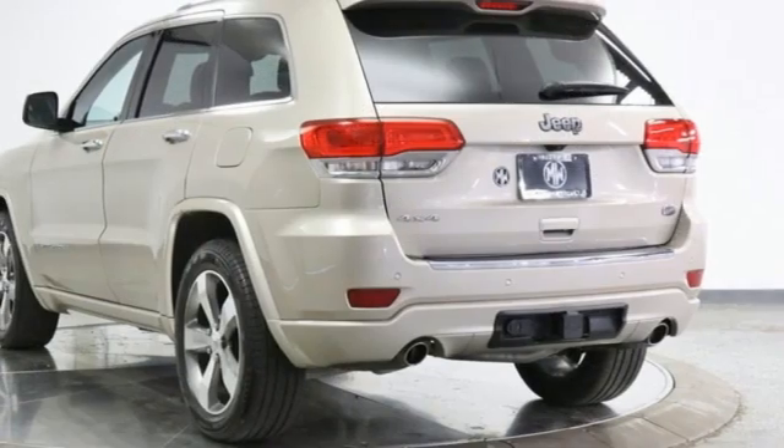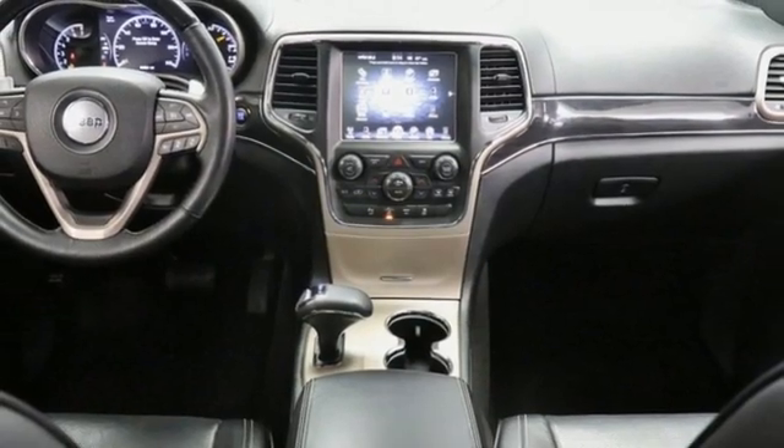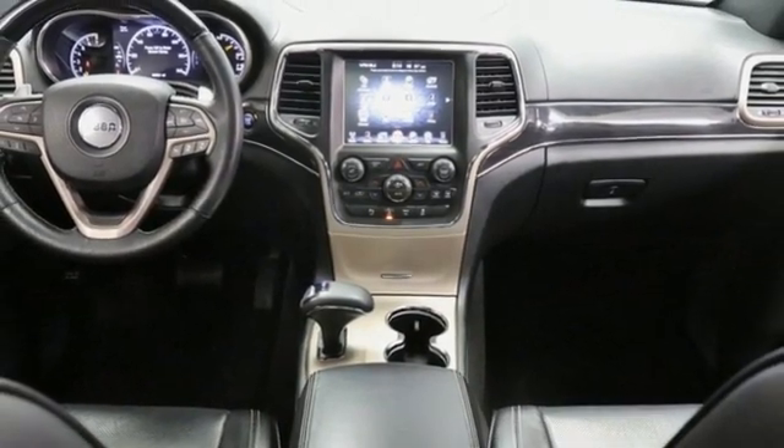Memory exterior door mirror settings, streaming audio, power sliding and tilting sunroof, memory audio settings, and automatic transmission.